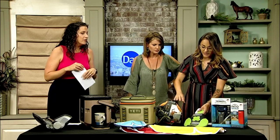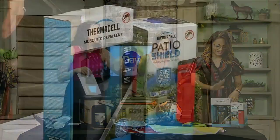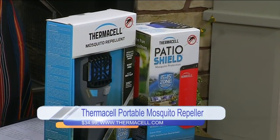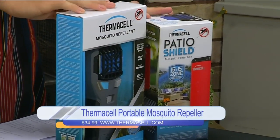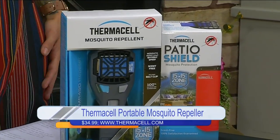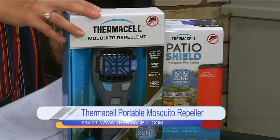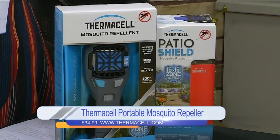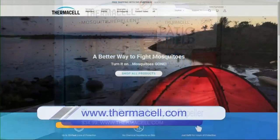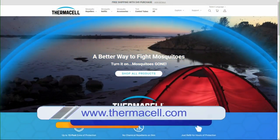Next up is bug protection. One of the reasons people don't like to go outside this time of year, especially in our climate, is mosquitoes and bugs. This is a portable mosquito repeller from Thermacell. It creates a 15-foot protection zone so you can use it around your campsite or even on your back porch. No spray, no smell, no need to reapply. They offer a whole line of products that are either fuel or battery-powered. Check out all options at Thermacell.com to keep the bugs at bay.